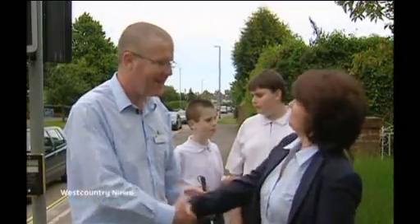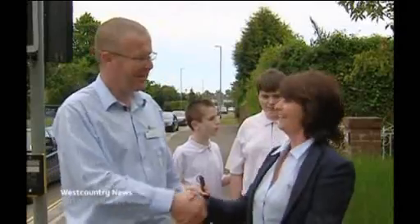Well, thanks very much for that, Rob. I've been so relieved to cross the road. It was a pleasure. Janet Oxley for West Country News.